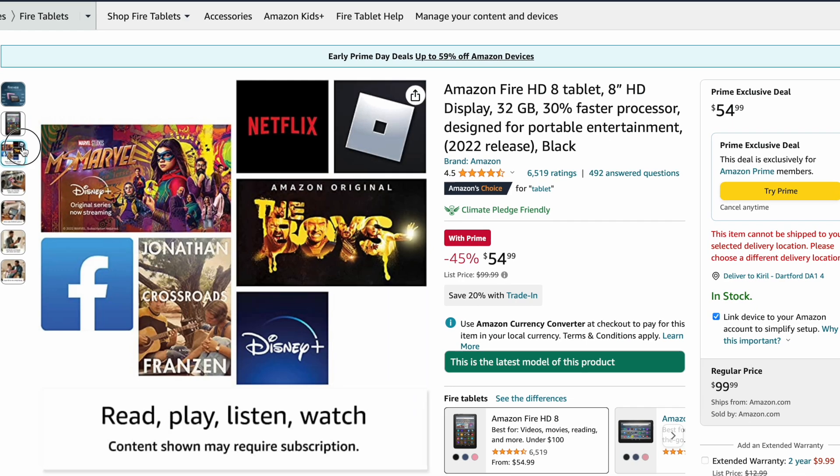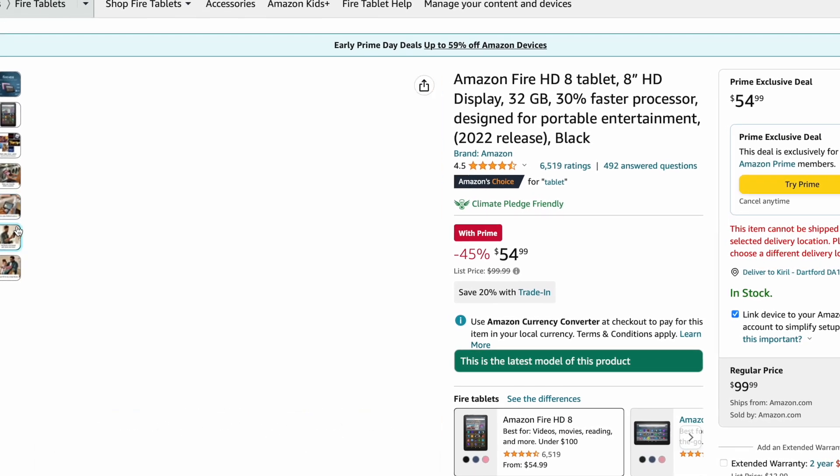If you need more screen real estate, you can get the 10-inch model. The plus models on both the 8-inch and 10-inch tablets have slightly better specs and can be charged wirelessly, but of course at a slightly higher price.